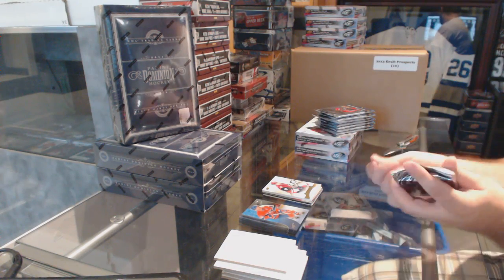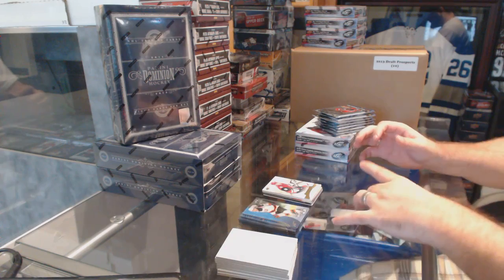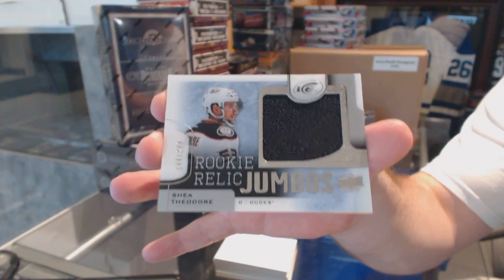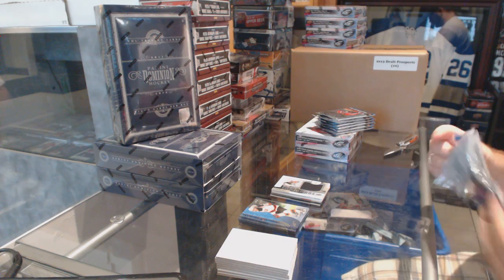As an overall box, that was solid. Obviously McDavid at $99.99 would trump that in two seconds, but overall that was a good box. We've got a rookie Relic Jumbos at $2.99, and up for the Anaheim, Shea Theodore. Jeff Hayden. I like that box — that was a good one.